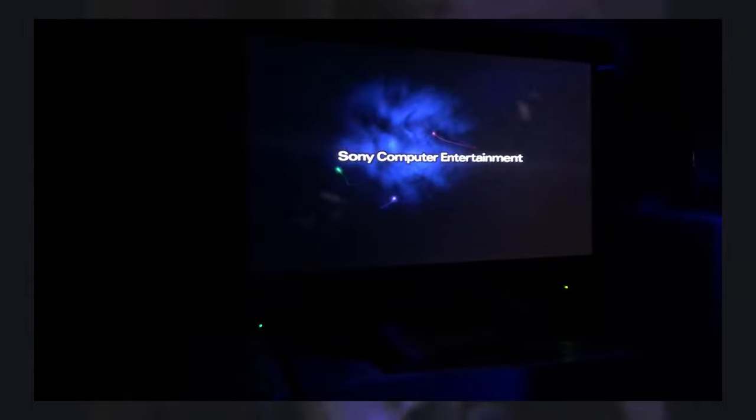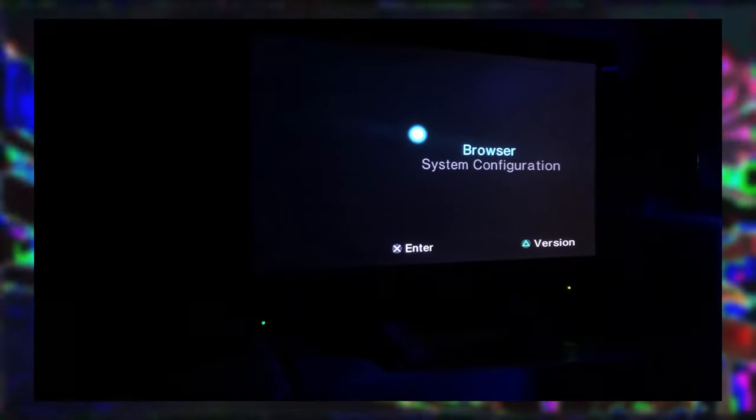Hey, you remember the PlayStation 2 startup sound, right? Maybe you grew up with a PlayStation 2 like me, or maybe you know the startup sound from all the memes, but you probably don't know who made it, and you definitely don't know the whole story. I want to take you on a journey back 20 years in time to discover the mysterious origins of the PlayStation 1 and 2 startup sounds.